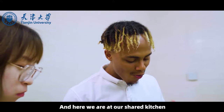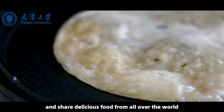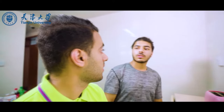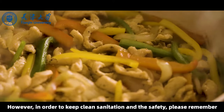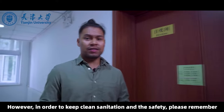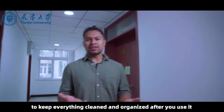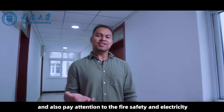And here we are at our shared kitchen. We like to have dinner parties here and share delicious food from all over the world. However, in order to keep clean sanitation and safety, please remember to keep everything clean and organized after you use it, and also pay attention to fire safety and electricity.